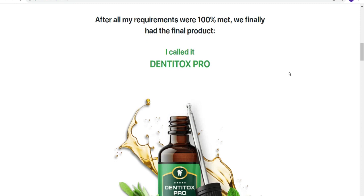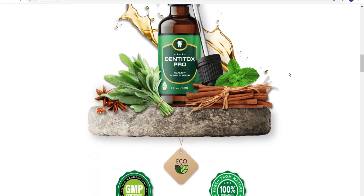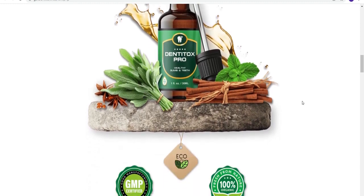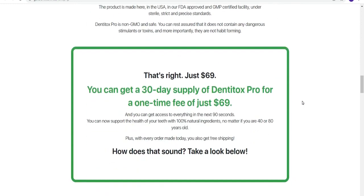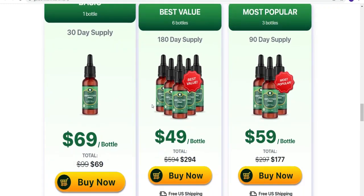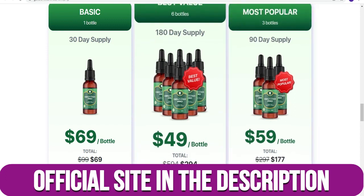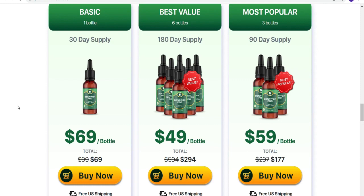The first thing that you must know about Dentitox is where to get it from. You should be very careful where you're going to get Dentitox from because Dentitox is only sold on the official website — that's the only place you can get it from. I have left the link to the official website down below in the description box of this video, so be sure to check that out once you've finished watching.